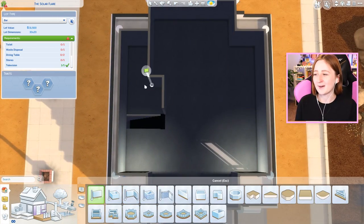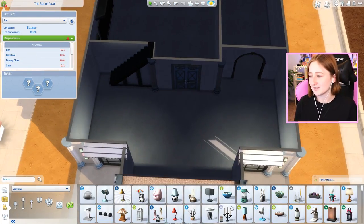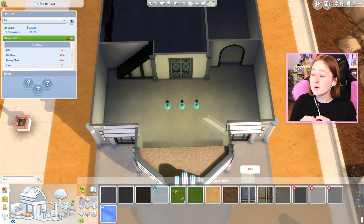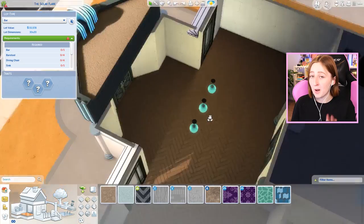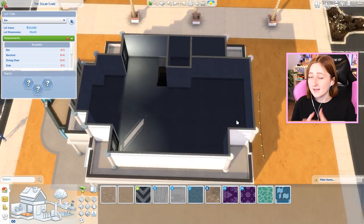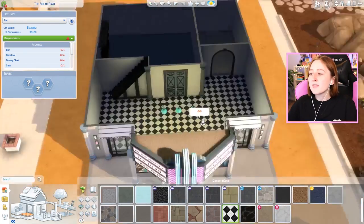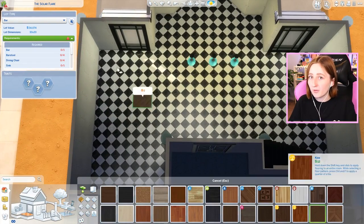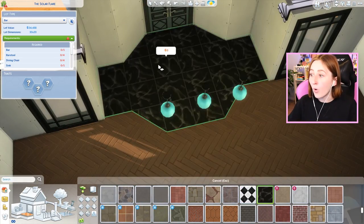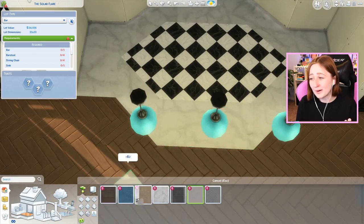There are bathrooms upstairs - it's got all the things. I am genuinely so excited to play with this lot. I can't wait to bring Sims here - I mean, as if I actually play the Sims. But I have yet to play Realm of Magic - I mean this genuinely. I've done a ton of building with it but I've barely touched the gameplay, which is so sad as a person who has loved The Sims for so many years. I've just been so busy that I haven't had time to play it.